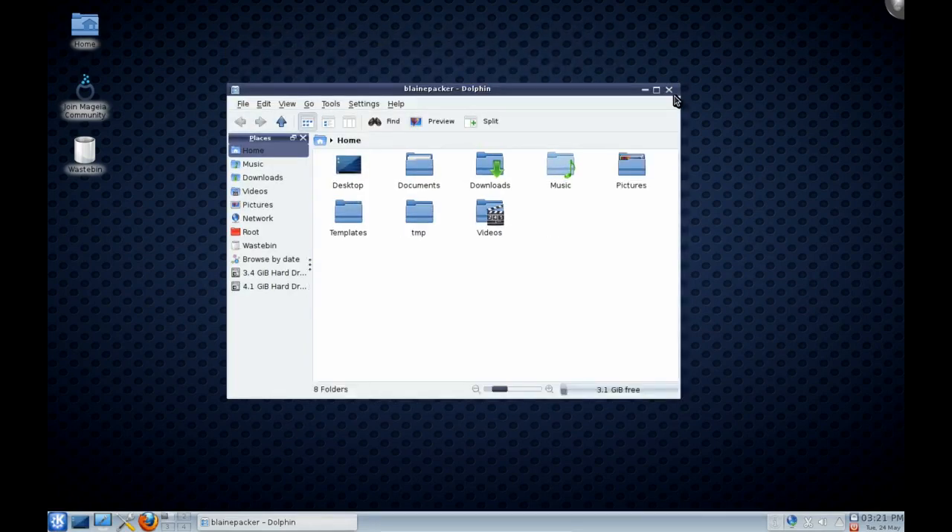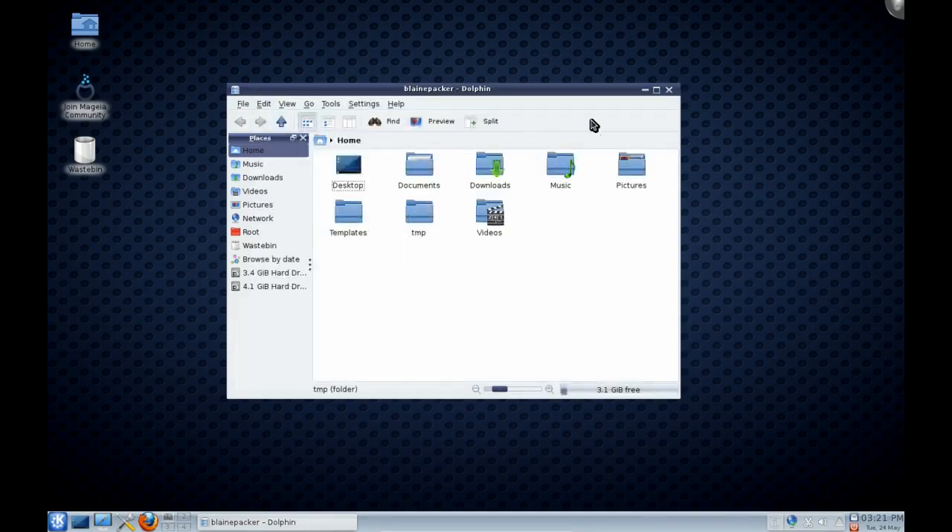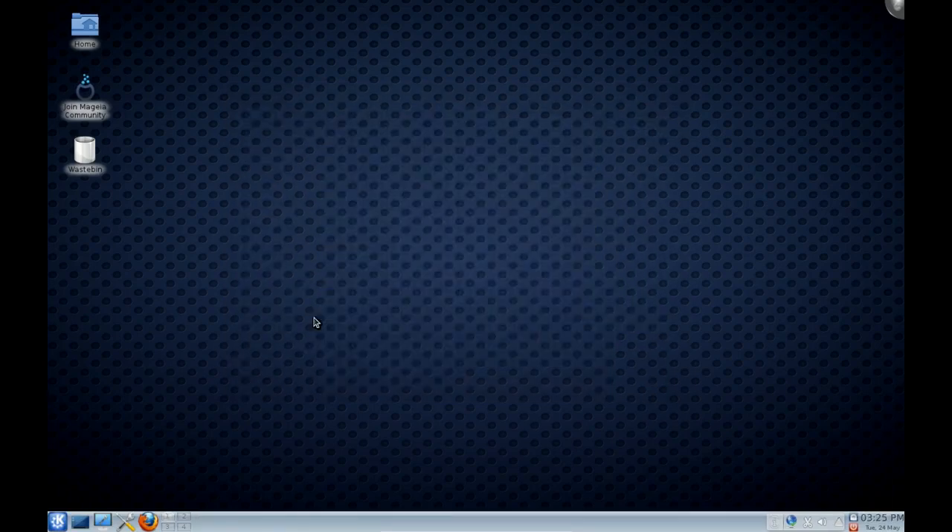As most of you could probably tell, this is a KDE distribution, boasting KDE 4.6.3 — the absolute latest KDE, which is very impressive. As of right now, the release candidate for Magia is about a 3.5GB download, and it bundles the GNOME desktop, the LXDE desktop, and the KDE desktop all under one ISO, which is a pretty impressive feat.